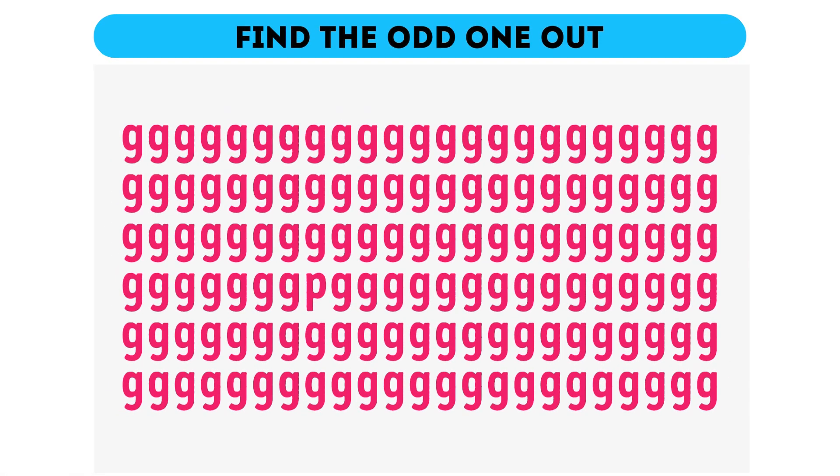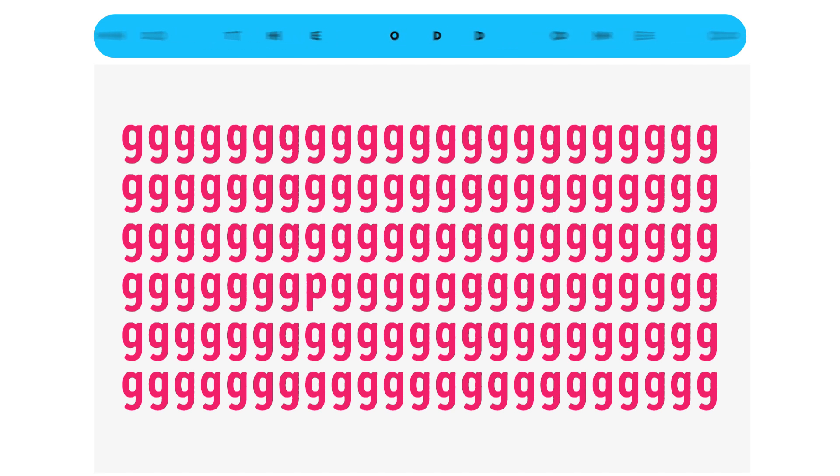Find the odd one out. Look at all the Gs out there! Something's telling me one of these letters is nothing like the others. Can you find it in five seconds? So, eagle eyes, did you spot the odd one out here? It's a bee, right there.